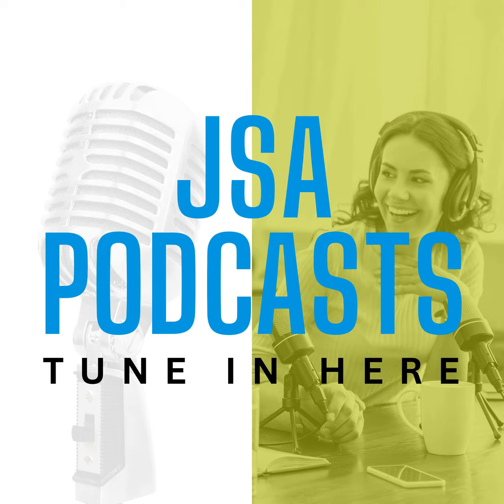Welcome back to JSA TV Live, where we are broadcasting from the expo floor of YADA 2024, covering the latest stories, trends, and innovations from leaders across the digital infrastructure industry. Joining me right now, we've got Francesca Cain with iZotope.